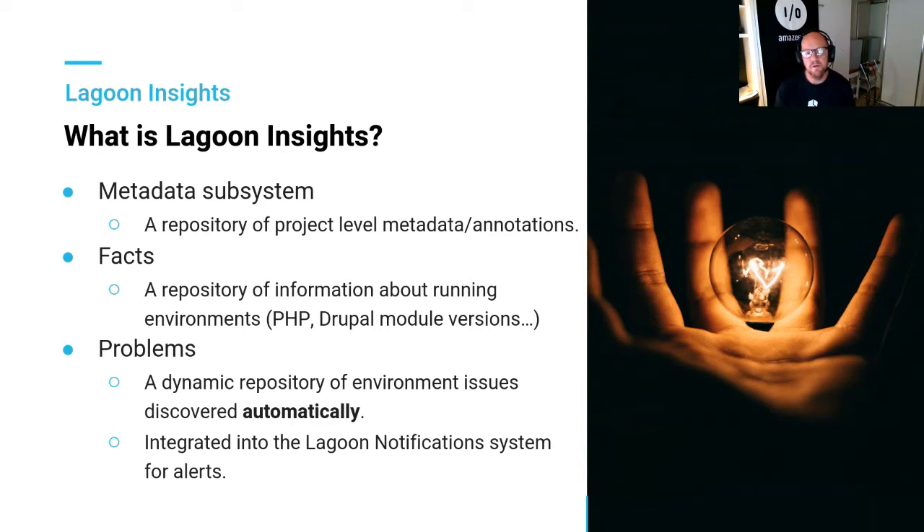Facts and Problems were built and developed by our partners at Amazee Labs. The Facts subsystem is a repository of information about what's running in your particular environments — automatically working out Drupal module versions, Drupal versions, PHP versions, and a number of other things. Problems is a dynamic repository of issues with those environments that can be discovered automatically. We've also built it into our notification system, so if you've got critical problems you can set thresholds and get notifications when one of these things occurs.